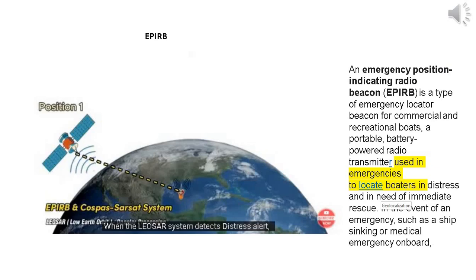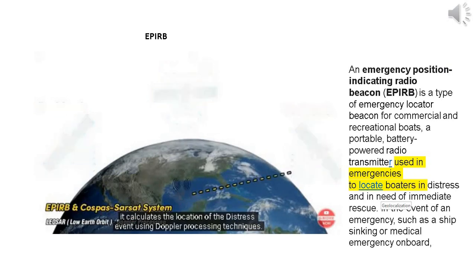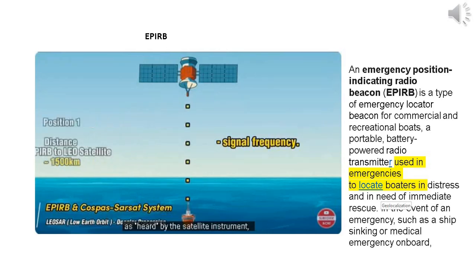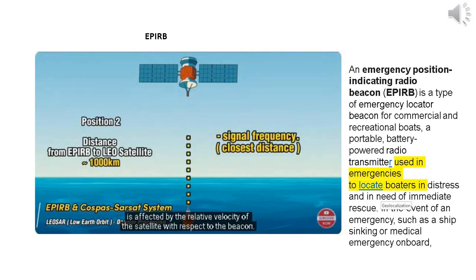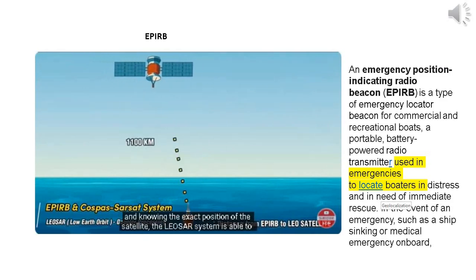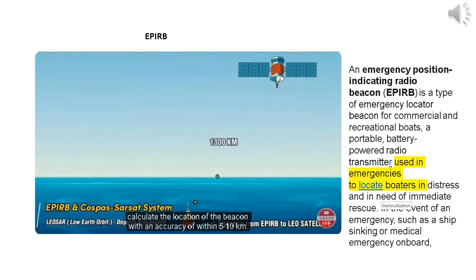When the LEOSAR system detects a distress alert, it calculates the location of the distress event using Doppler processing techniques. Doppler processing is based on the principle that the frequency of the distress beacon, as heard by the satellite instrument, is affected by the relative velocity of the satellite with respect to the beacon. By monitoring the change of the received beacon signal frequency and knowing the exact position of the satellite, the LEOSAR system can calculate the location of the beacon with an accuracy of within 5 to 10 kilometers.